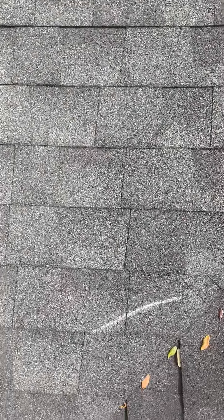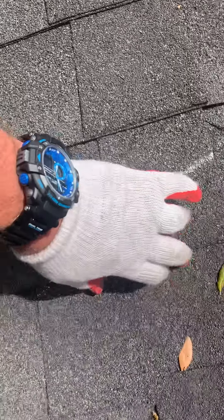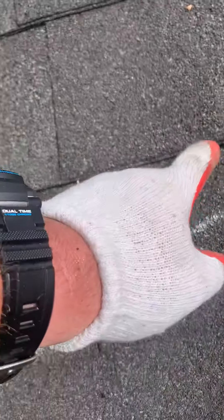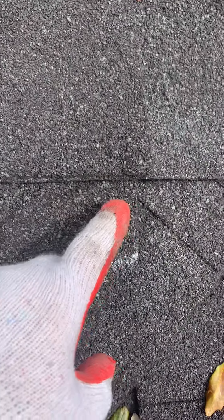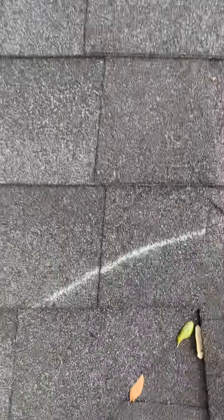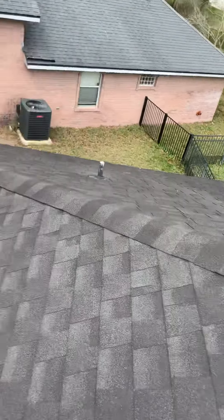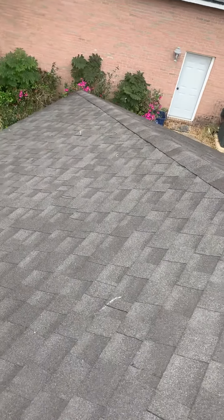Here's a corner — this whole section lifts up, so that's how the wind must have got underneath it, tore it right here, and there's a crease line right there. Another crease. Two more here.